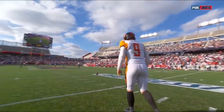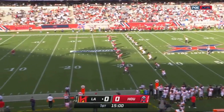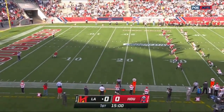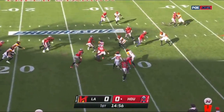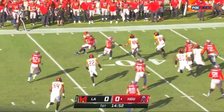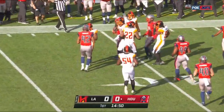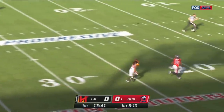Right here for the XFL, and here we are — the LA Wildcats and the Houston Roughnecks begin their franchise history. James Butler on the return, out across the 30, a little running room. What a way to start for Houston — Walker with time takes the shot.